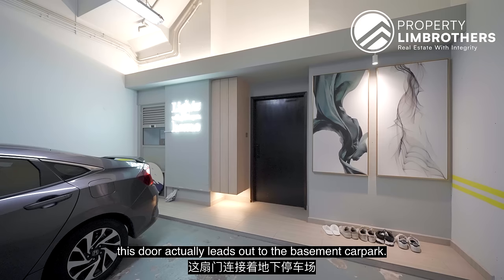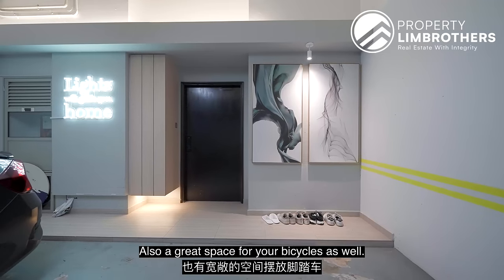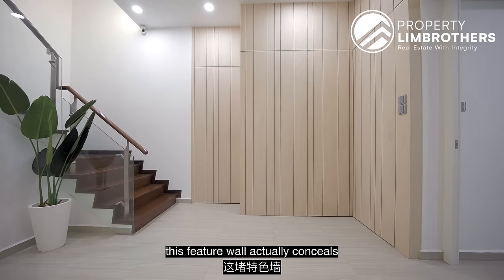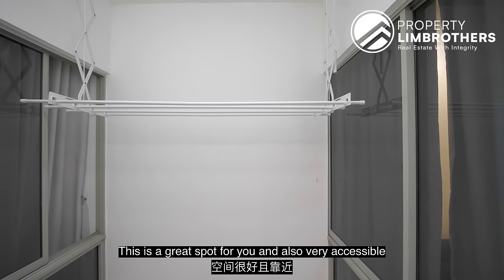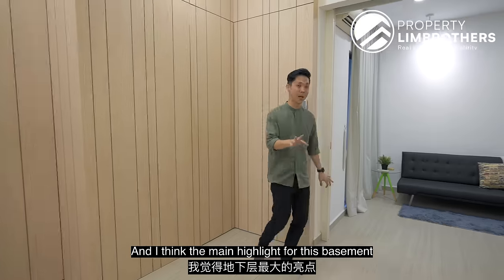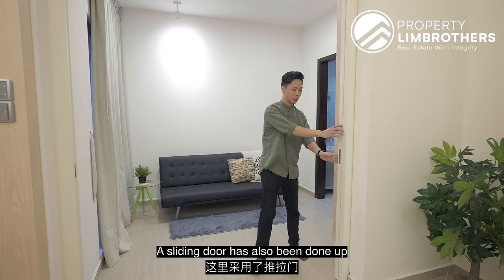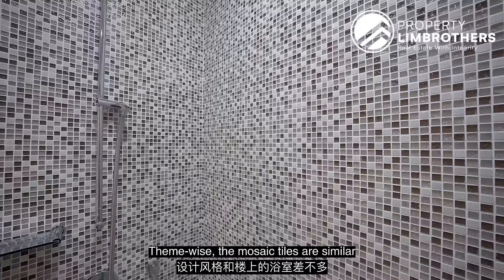Coming to the basement area — this door leads out to the basement car park with two parking lots. Shoe racks have been done up, and it's also a great space for bicycles. Heading back in, this is where you get your bomb shelter — more storage space — and the helper's room. Out here, the feature wall conceals the door leading to the backyard, which has been set up as a laundry area, very accessible to where your helper stays. There's also a bathroom for your helper. The main highlight is the bedroom with its connecting bath — a flexible space you can use as a family entertainment room or a granny's room. A sliding door has been done up for privacy. The ensuite bath has mosaic tiles similar to the bathrooms upstairs.